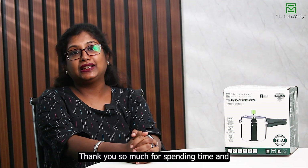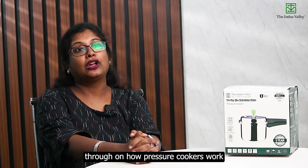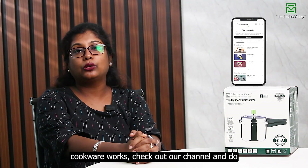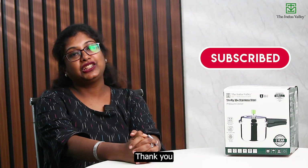Thank you so much for spending time with us on this journey walking you through how pressure cookers work. If you want more such videos on how cookware works, check out our channel and do subscribe for more such videos in the future. Thank you.